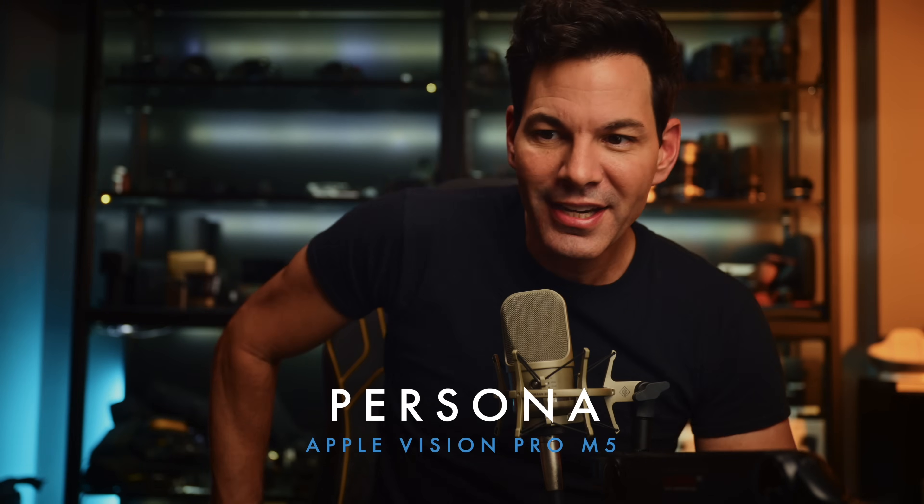Let's talk about personas. Personas is something I noticed right off the bat — how detailed it was — and I put that in my initial first impressions of the M5. But learning what went into personas and almost how they had to build it from the ground up is very interesting. Here's Jeff on more about that.